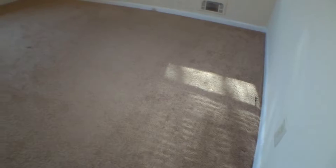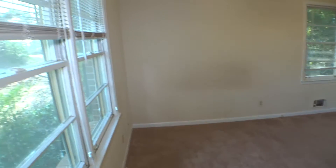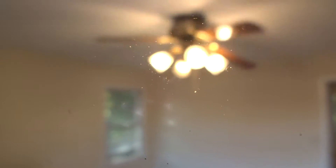Inside bedroom number one on the left-hand side. Carpet clean. Baseboard in good condition. Switch covers and outlet covers okay. Walls with minor scuffs. One-inch blinds on each of the windows working properly. All bulbs are on. Fan is working good.